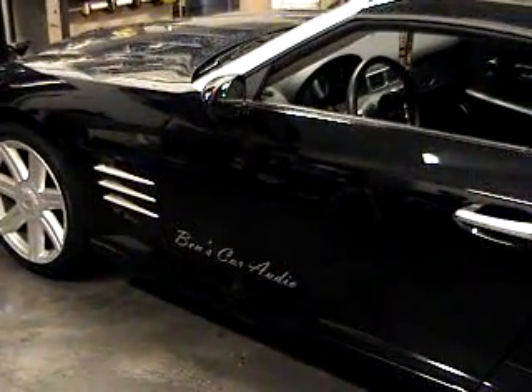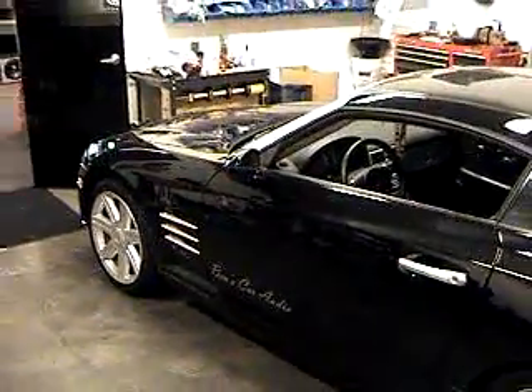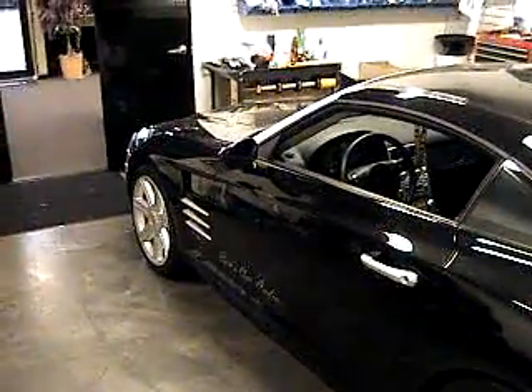Hi, I'm Brian Zielinski from Ben's Car Audio. I'd like to introduce you to Benjamin Thompson, the founder and president of Ben's Car Audio. He will explain some new technology that we're working on for all of our clients.